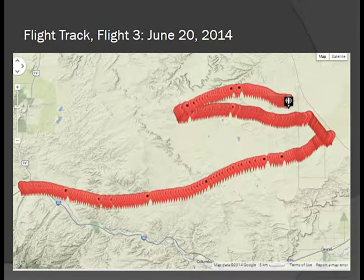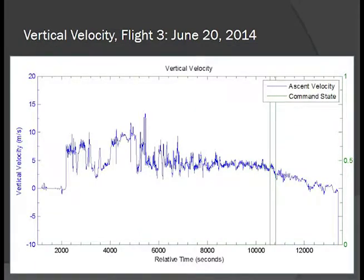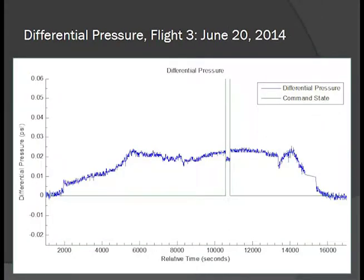Here's our third flight track, similar to the other two. The ascent profile shows that after a short vent time, we taper off and go into float. The same trend appears in vertical velocity and differential pressure, confirming our valve was open and functional during that time period.